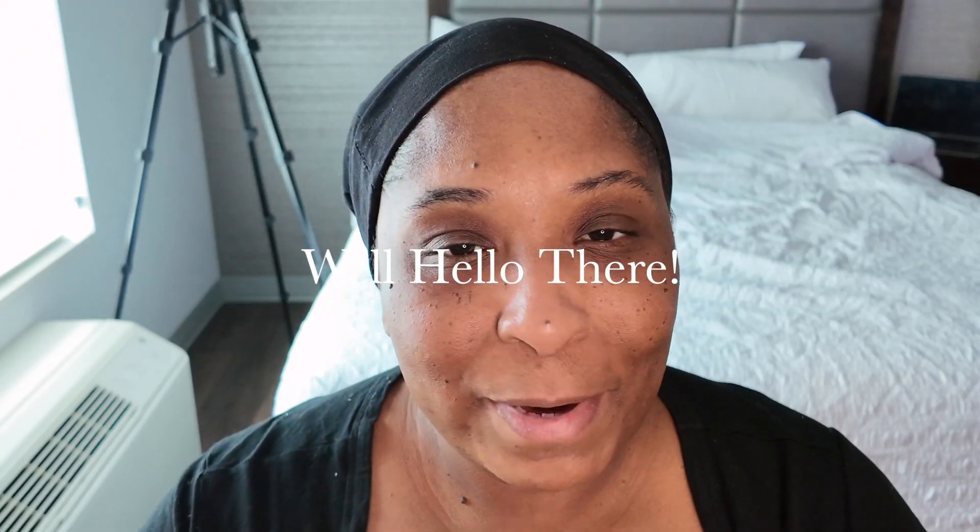Hi guys, thanks for clicking on the video. My name is Maria and we're getting ready to put some makeup on. I'm doing a staycation here at the hotel, so I'm just going to put on a quick, easy look today just to get my day started. I have quite a few items here and I'm just going to peek through them and see what we can come up with.